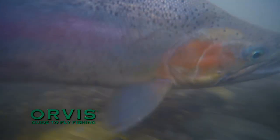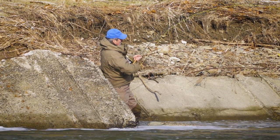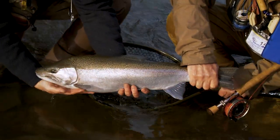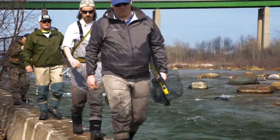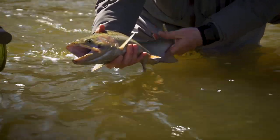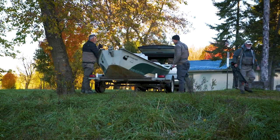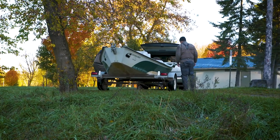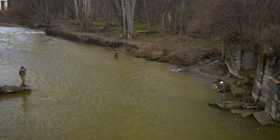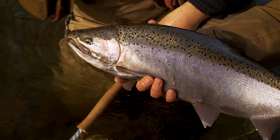Steelhead, or lake-run rainbows, are found throughout the Great Lakes region of the U.S. and Canada. It's a chance to catch a very large rainbow trout on the fly. Sometimes the rivers are crowded, and many of these fish are hatchery-raised. But access to these great fisheries is available to anglers in populated areas, with most rivers open to the public. And with the right timing, the opportunity to cast a fly over vast numbers of large fish.